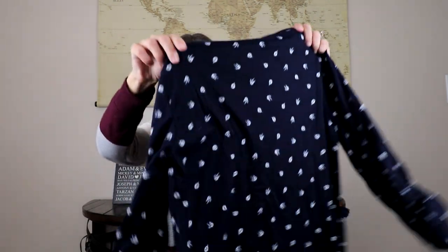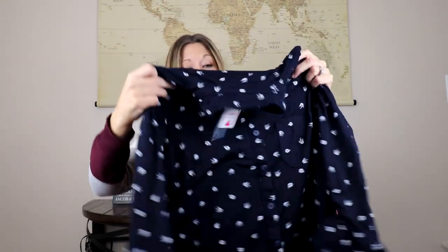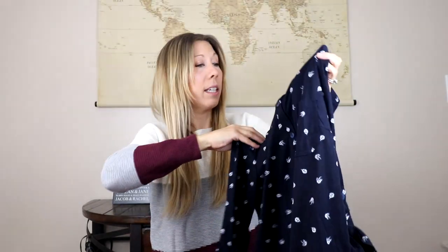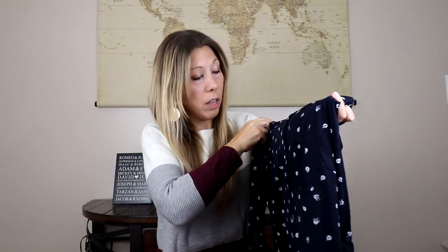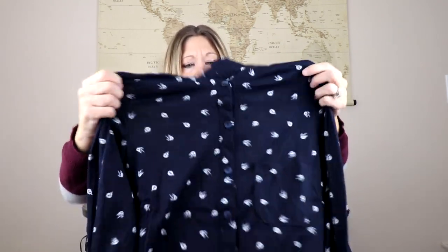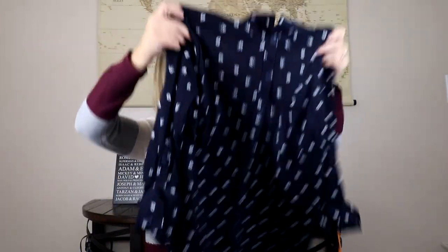The next piece we have is by Alter Ego. It is this navy button-up shirt. It does have the tab sleeves and collar, and it looks like this is a leaf print — I want to say that is a leaf or a flower. I'm not entirely sure what that print is, but it's a nice simple print. I don't like overly complicated. Really soft.